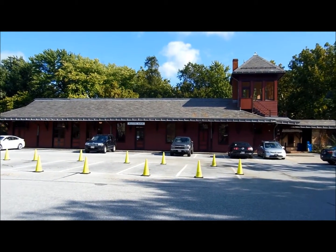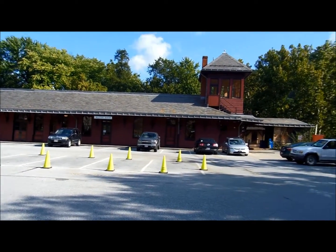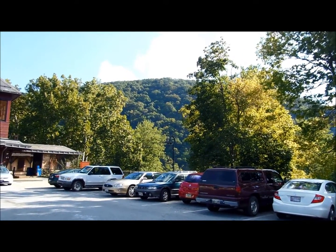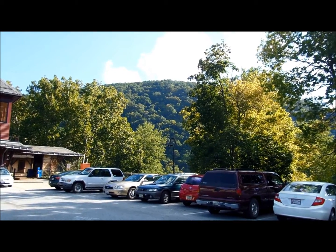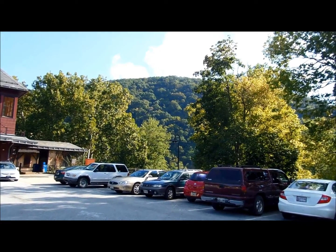I'm at Harpers Ferry, West Virginia. This is the train depot, and over there on the other side of the Potomac River is Maryland Heights. That's where we're going to be hiking today. There's an old Civil War fort up there at the top, and I'm also going to look for some old historic survey benchmarks.